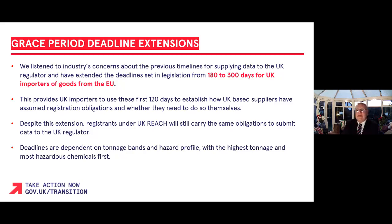We carefully listened to industry's concerns about the previous timelines for applying data to the UK regulator and have extended the deadlines set in legislation from 180 to 300 days for UK importers of goods from the EU. This provides UK importers time to use the first 120 days to establish how UK-based suppliers have assumed registration obligations and whether they need to do so themselves. Despite this extension, registrants under UK REACH will still carry the same obligations to submit data to the UK regulator. The deadlines are dependent on tonnage bands and hazard profile, with the highest tonnage and most hazardous chemicals first.